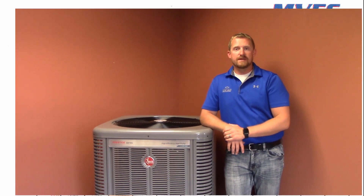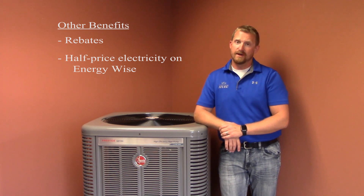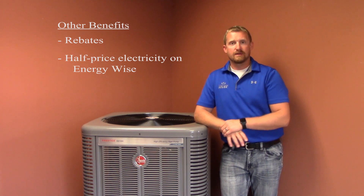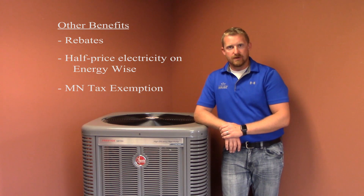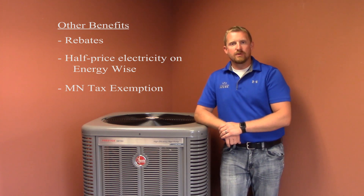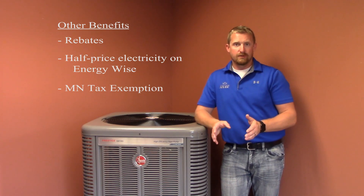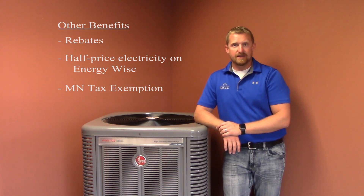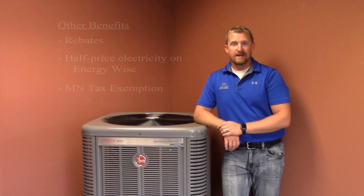Other benefits of an air source heat pump include rebates through your local cooperative against the purchase and installation of the heat pump tied to your Energy Wise program. Connection to the Energy Wise program will also get you half-price electric rates for the heat pump, whether it's heating as we already talked about or cooling like an air conditioner does. Another benefit is a tax exemption through the state of Minnesota. The state says if you utilize an electric resource to create at least half the heat in your home between the months of November through April, you don't have to pay any sales tax on any electricity you use in your entire home through those months. That's an ongoing benefit.